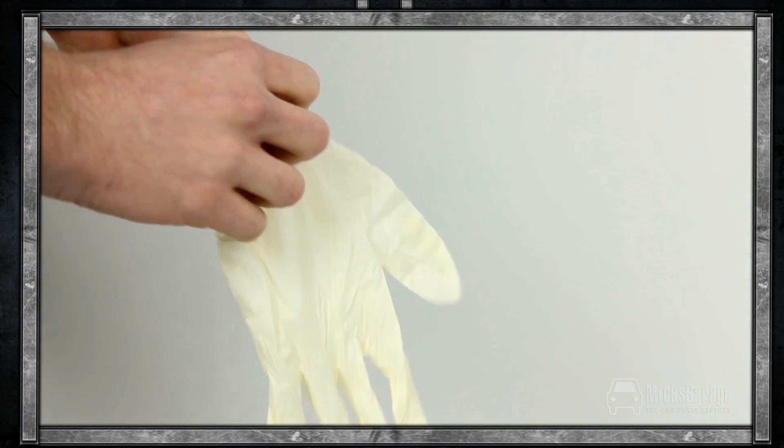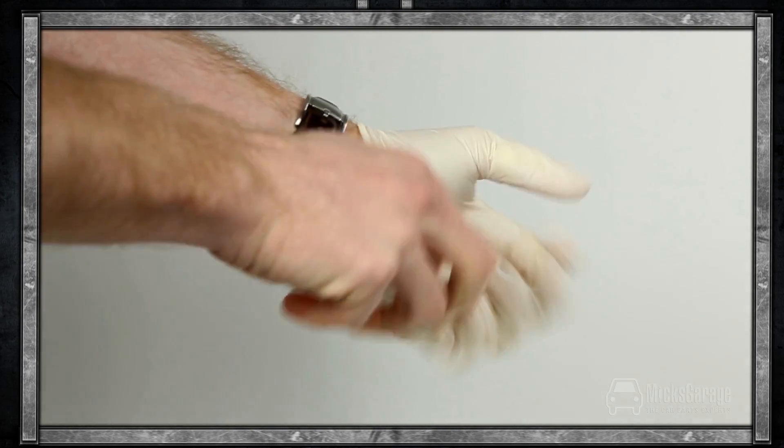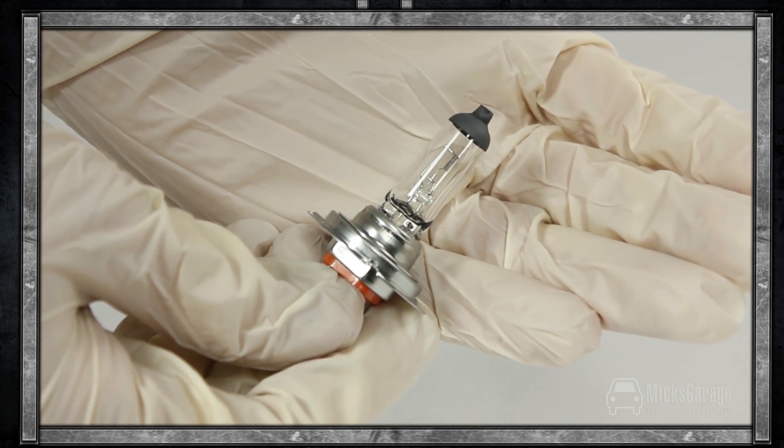As with all bulb changes, we recommend that you use disposable work gloves during the process. Handling bulbs with your bare hands can leave a residue of oil and acid from the skin which can cause your bulbs to blow. The lamp and the gloves are available to buy now online at MixGarage.com.